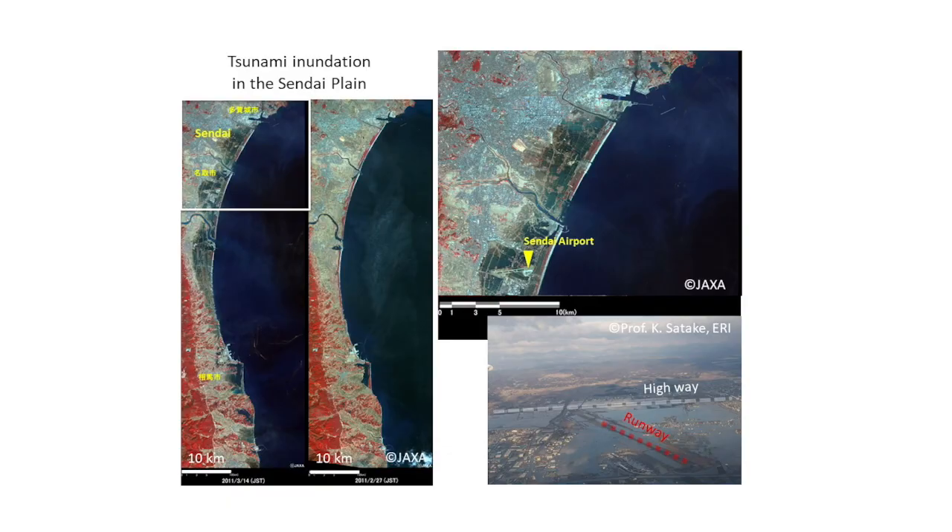This is a picture from the sky. You can see the runway of Sendai airport here. Almost all tsunami inundation stopped here because the highway acted as a breakwater. Sendai airport was fully covered by the tsunami after the earthquake.